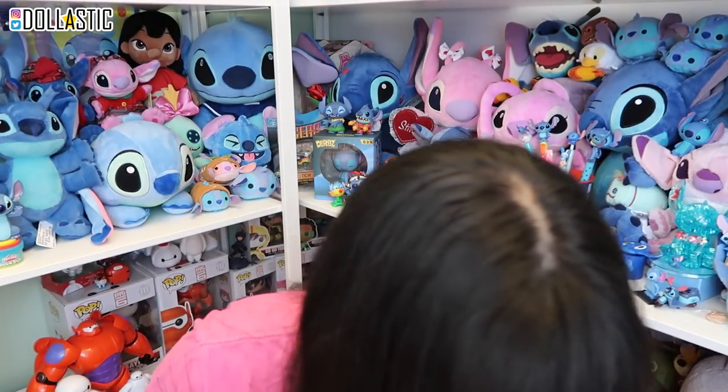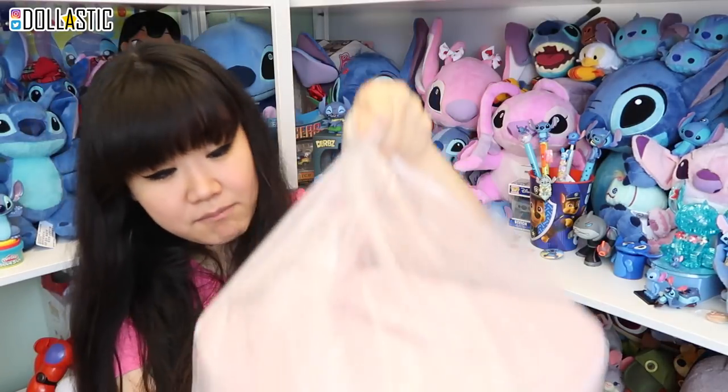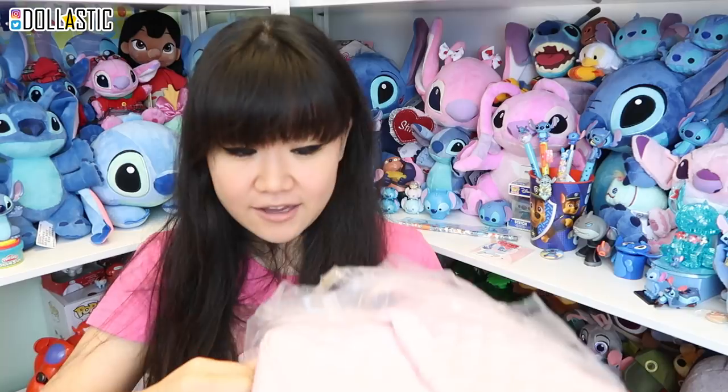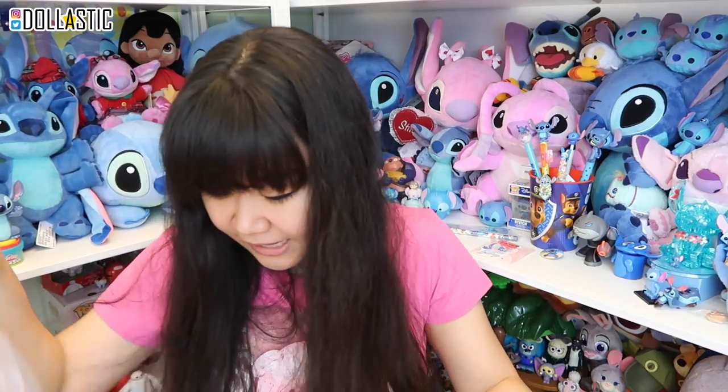Now we're going to get to the big bag. It's actually the makeup case, and it was prize number one. I could not believe my eyes that I actually won prize number one. Little did I know that she put all of the items inside this big bag as a space saver. So let's get everything out — I'll show you the bag last because I need to get all of the items out first.